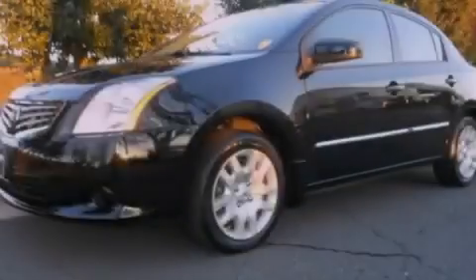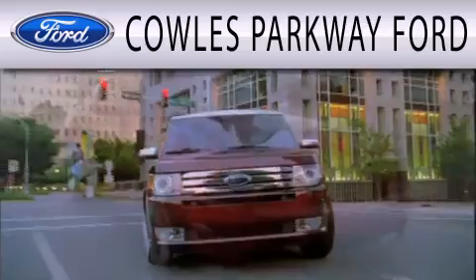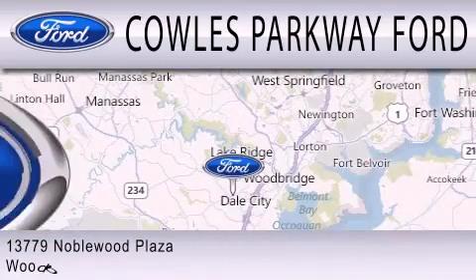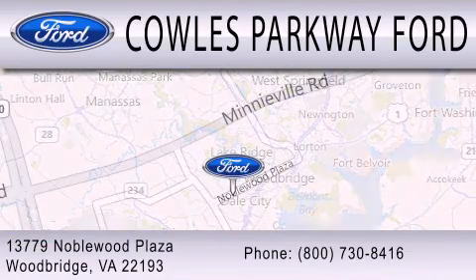Please call us today for more information on this great vehicle. Cal's Parkway Ford is dedicated to doing everything possible to ensure that the experience you have selecting your next vehicle is as pleasant as possible. We are located at 13779 Noblewood Plaza in Woodbridge.